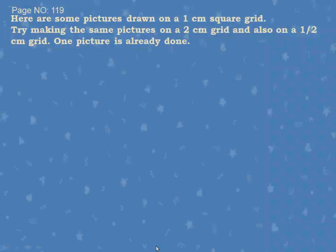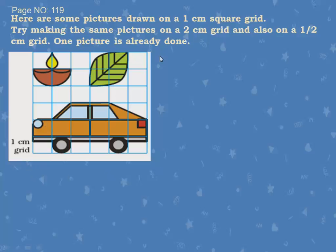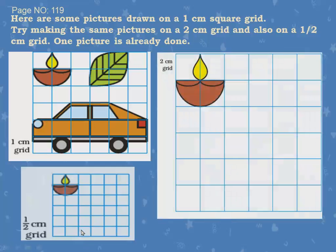Page number 119. Here are some pictures drawn on a 1 centimeter square grid. Try making the same pictures on a 2 centimeter grid and also on a half centimeter grid. One picture is already done for you. In the 1 centimeter grid, you can see a few drawings — a car, a leaf, and a lamp. The difference is: in the 1 cm grid each box is 1 centimeter, in the 2 cm grid each box is 2 centimeters, and in the half centimeter grid each box is half a centimeter.